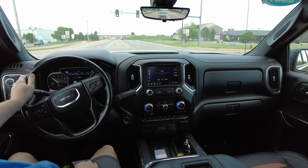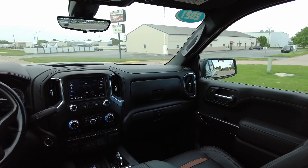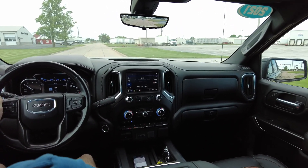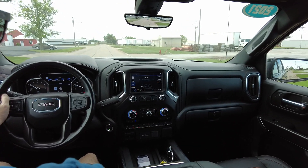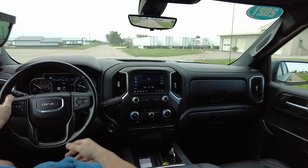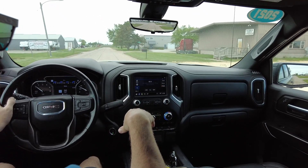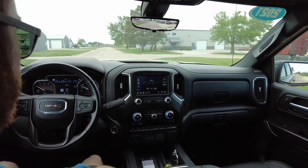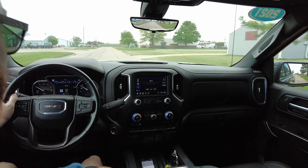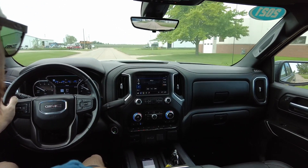Hello again everyone. We are out here today in this 2022 GMC Sierra AT4, and it's only got 46,000 miles on it — it is all loaded up. Got the Bluetooth connectivity, backup camera, Apple and Android connectivity, OnStar system, heated steering wheel, heated seats, and cooled seats up front for the driver and passenger. All-weather floor mats, blind spot monitoring, and navigation system.